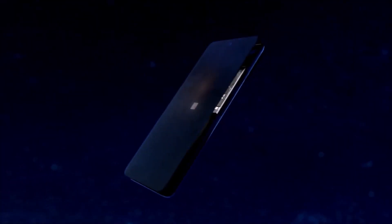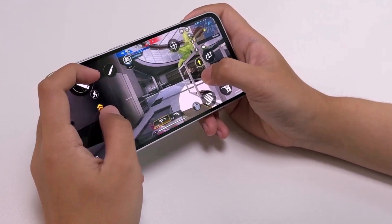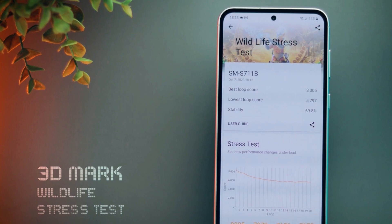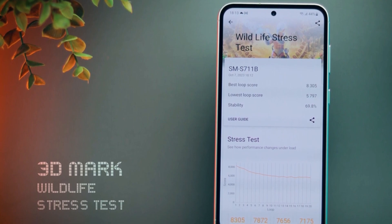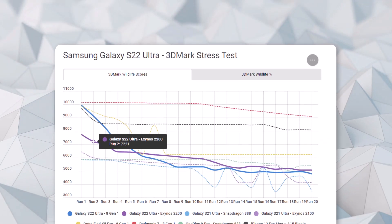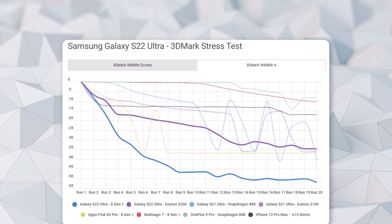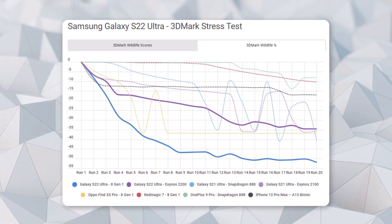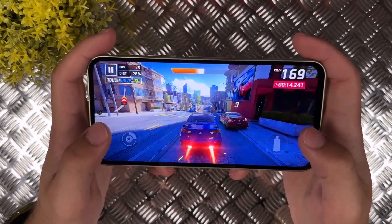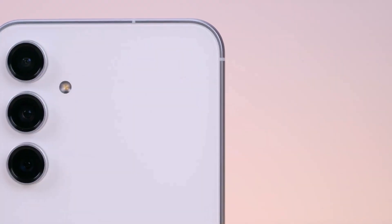However, it's worth noting that the Exynos 2200 chip in the Galaxy S23 FE still faces challenges when it comes to maintaining high performance under heavy usage, as it tends to reduce its performance by about 25% in stress tests. In comparison, tests conducted by Android Authority show that the Galaxy S22 Ultra experienced a more significant reduction of over 30% in both CPU and GPU tests. So it seems that the Galaxy S23 FE does a bit better in managing sustained performance under load compared to the Galaxy S22 Ultra.